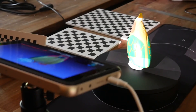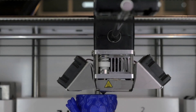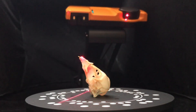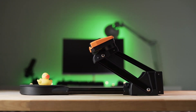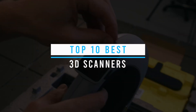In today's rapidly evolving digital landscape, 3D scanning has become an essential tool for various industries. From architecture and manufacturing to healthcare and entertainment, 3D scanners allow us to capture real-world objects and turn them into digital replicas, opening up a whole new realm of possibilities. In this video, we'll be counting down the top 10 best 3D scanners currently available on the market.